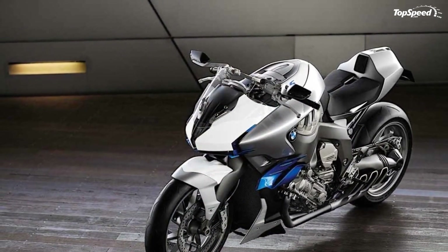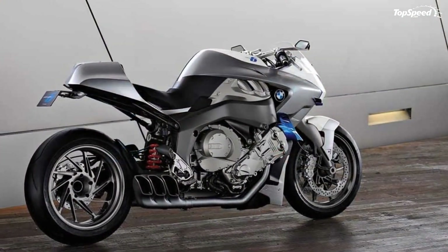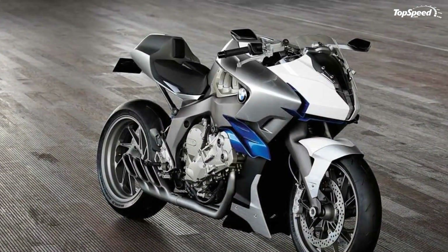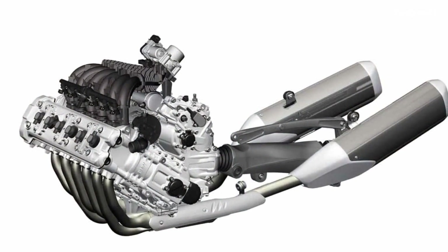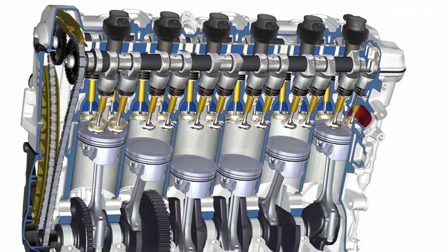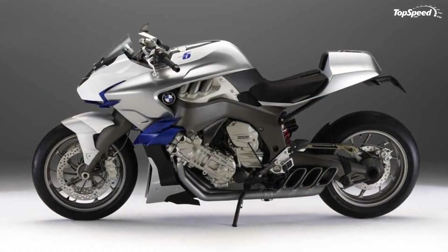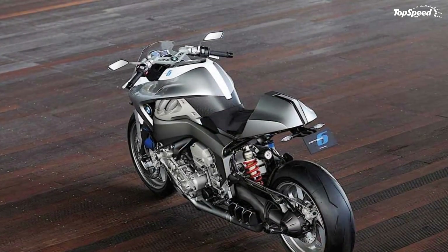The BMW Concept 6 now proves that a straight-six, benefiting from the most advanced construction and production technology, may offer not only unique prestige, but also a supreme standard of riding dynamics. The new BMW straight-six will further expand the K-series in the foreseeable future. The first model to be introduced will be an innovative and luxurious BMW touring machine, reflecting the tradition of the BMW K-series as a genuine top-of-the-line product.